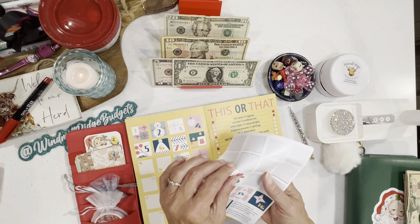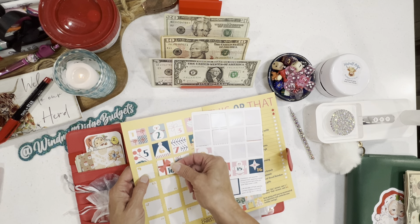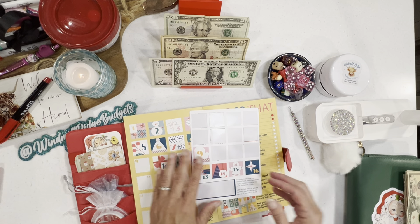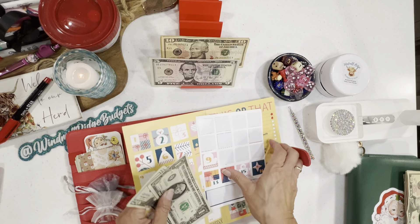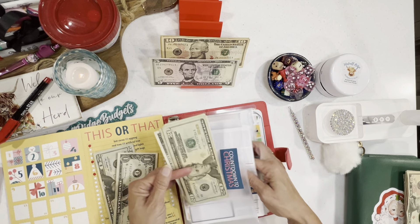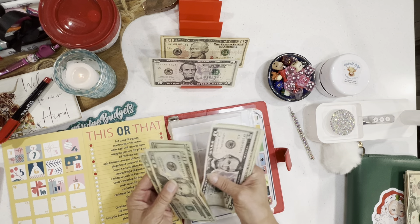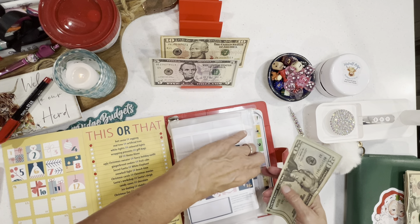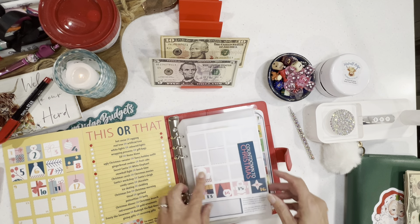I have managed to amass so many Christmas challenges that not only did I have to expand to two binders, but I'm going to have to do these in phases. In our Countdown to Christmas we now have $20, $40, $60, $65 through $69. Liz did such a great job on this.